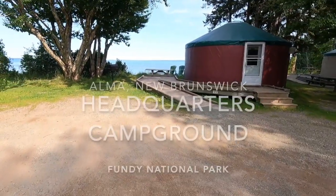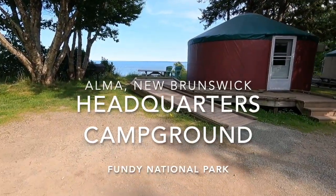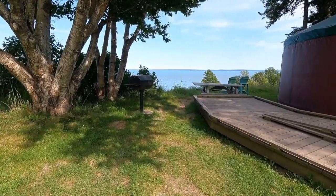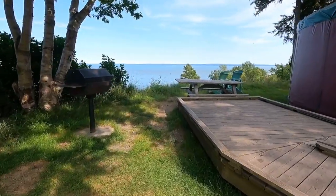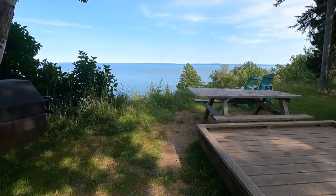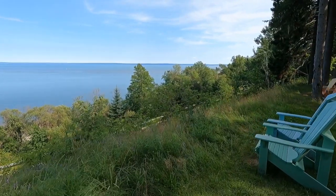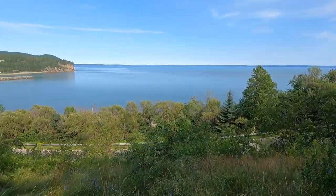One has a really nice view. Hopefully there's nobody there. Oh wow. This is nice. Wow. Oh my god.